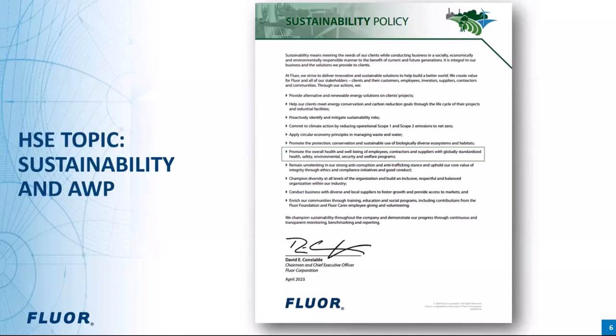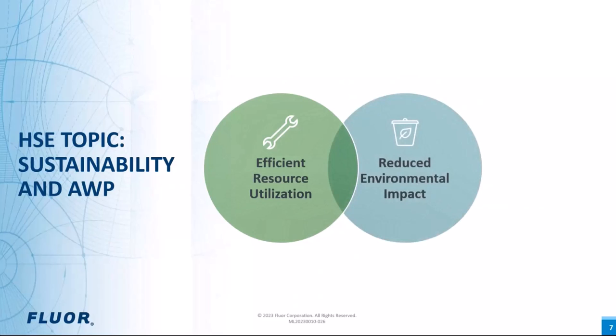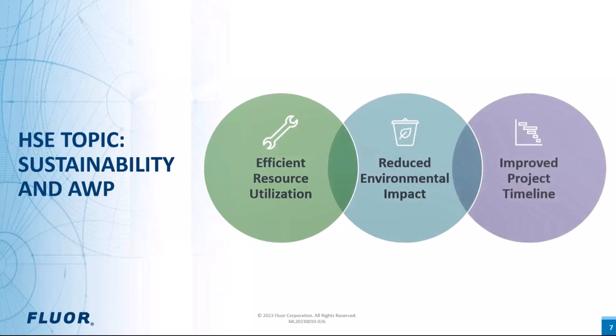AWP supports this sustainability policy in several ways. First, efficient resource utilization — AWP involves careful planning and coordination of construction activities. Second, reduced environmental impact — AWP emphasizes early planning and coordination, leading to fewer disruptions and changes during construction, meaning less rework and material wastage, resulting in a reduced environmental footprint. Third, improved project timeline — AWP reduces the likelihood of delays. Shorter project timelines can have a positive environmental and economic impact, promoting sustainability in construction projects.